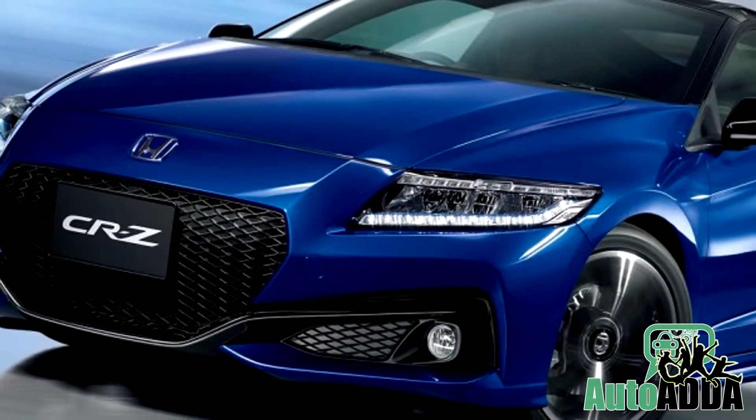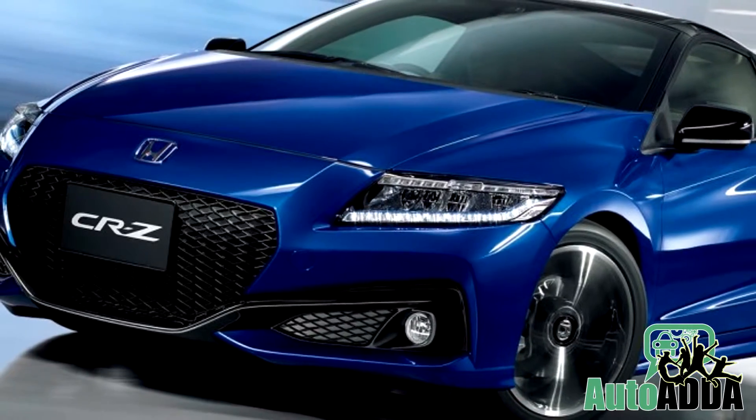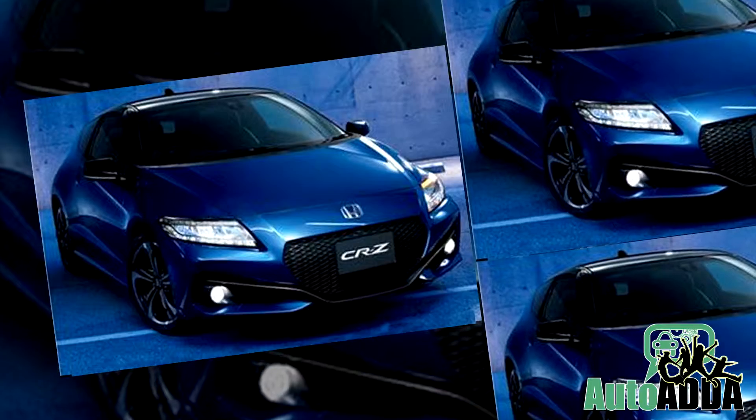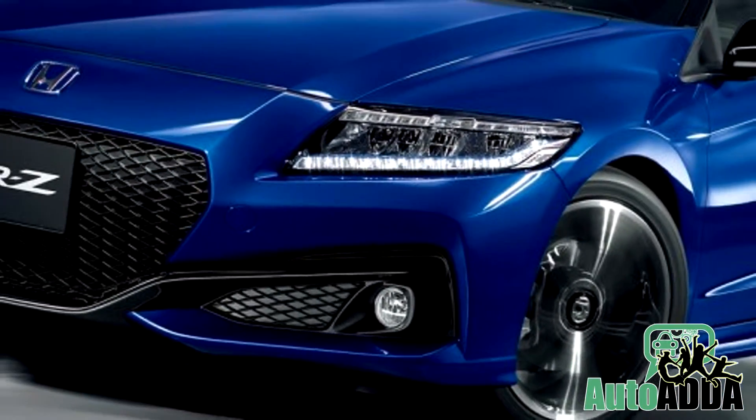The front bumper and the grille of the facelifted hybrid have been redesigned, while the rear bumper now looks more squarish and a rear diffuser has been added too. LED headlights have been added to the top variants.